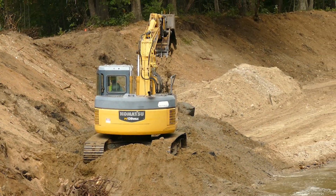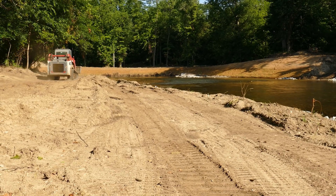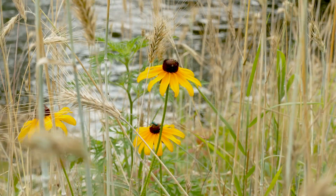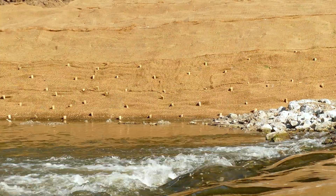Our first priority is reconnecting, in areas where it's possible, the river with its historic floodplain. Sometimes we're able to accomplish that through outside bank grading and inside floodplain grading, and then through a process of native seed vegetation and using erosion control blanket — that's our first line of defense.